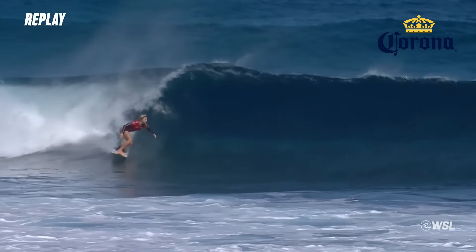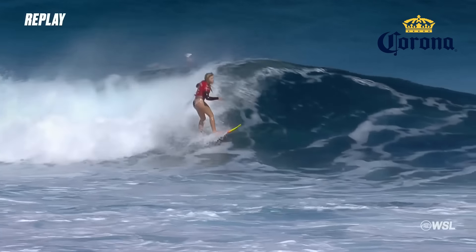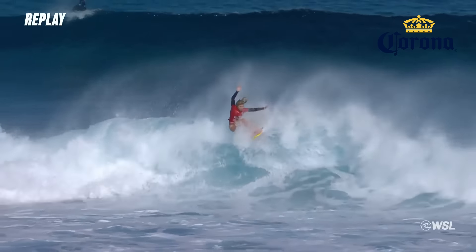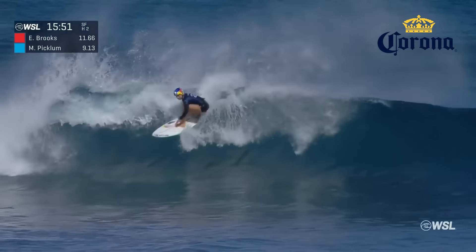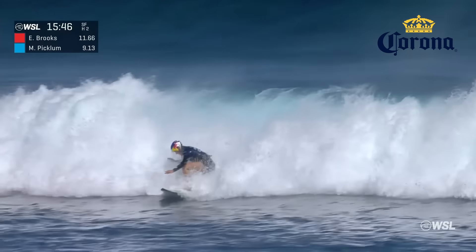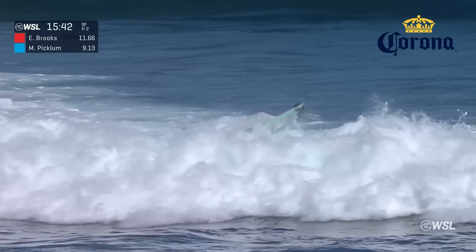Quick snap off the top here. Resets, explodes off the lip on that second turn. Then comes all the way through down to the inside section — difficult, foamy, uneven. I think she needs a good score right here. That last one probably pretty solidified the heat for Erin. Big smack off the top — she got three or four turns on that thing, but we missed the beginning of it because we were too far inside.